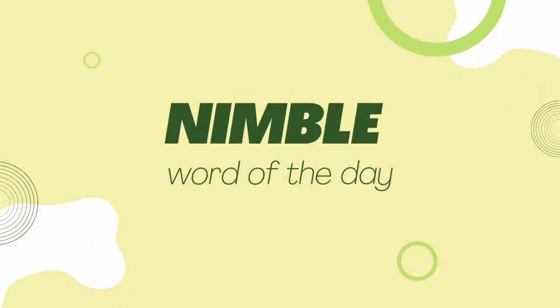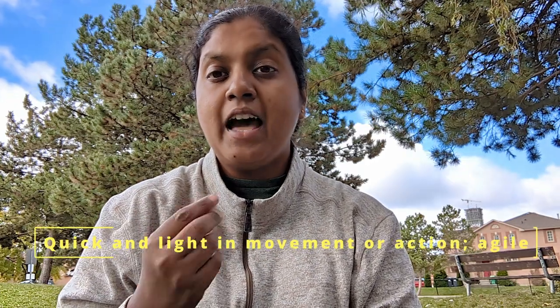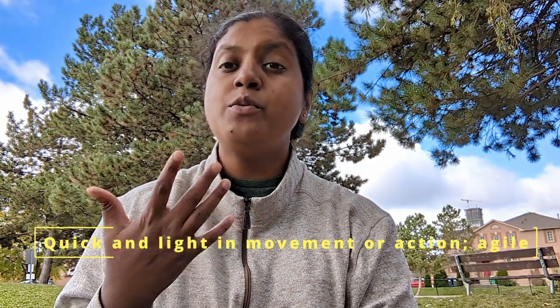Hi everybody, welcome back to English Vedegi S. Today's word of the day is nimble. Nimble means something which is quick and light in movement. Something which is agile — very fast, very smooth. So something which is smooth and quick is nimble.